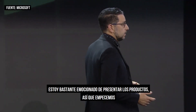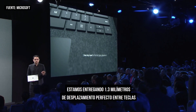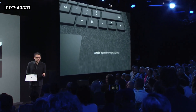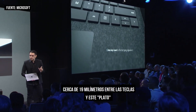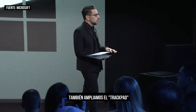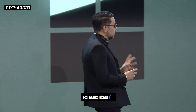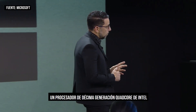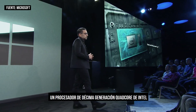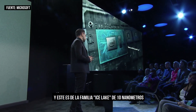I'm pretty pumped to get into the product, so let me jump in. This is Surface Laptop 3. We deliver 1.3 millimeters of perfect travel, about a 19 millimeter pitch between keys, and this ever so subtle dish on the keys. We've also increased the trackpad by 20%. We're using a quad core 10th gen Intel part, in the 10 nanometer Ice Lake family from Intel.